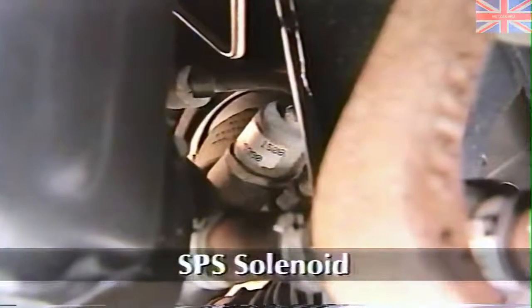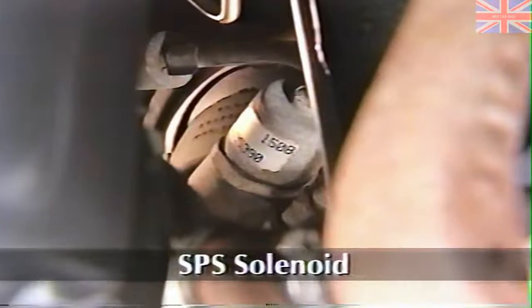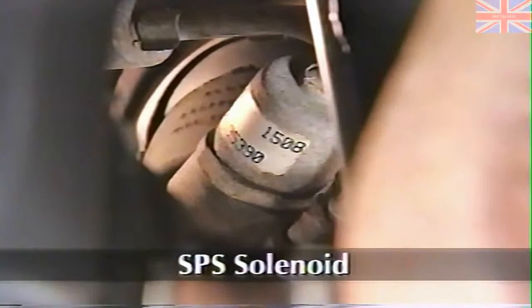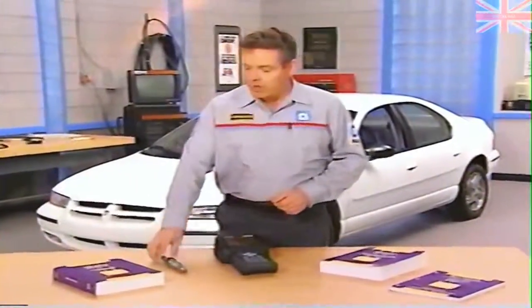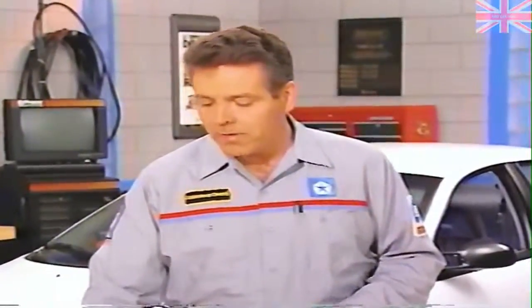The SPS solenoid is located on the steering gear near the valve assembly. The control module uses the solenoid to regulate system back pressure in the valve assembly. The back pressure created by the solenoid affects the preload on a spring-loaded reaction disk in the control valve assembly, and this change in preload increases or decreases steering effort.